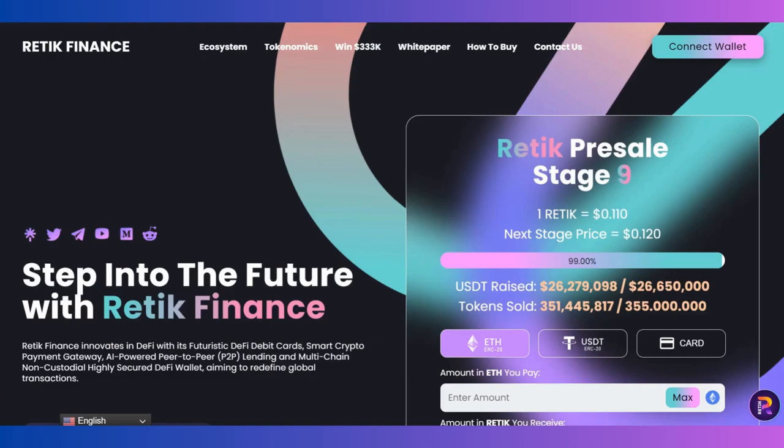Hey guys, how are you doing today? We will talk about a new platform called Retic Finance. I've been intrigued for one week and wasn't so active because of that. Now we are starting where we left off, and in this video we will examine the Retic Finance pre-sale and how to buy through the different stages, and their social media.